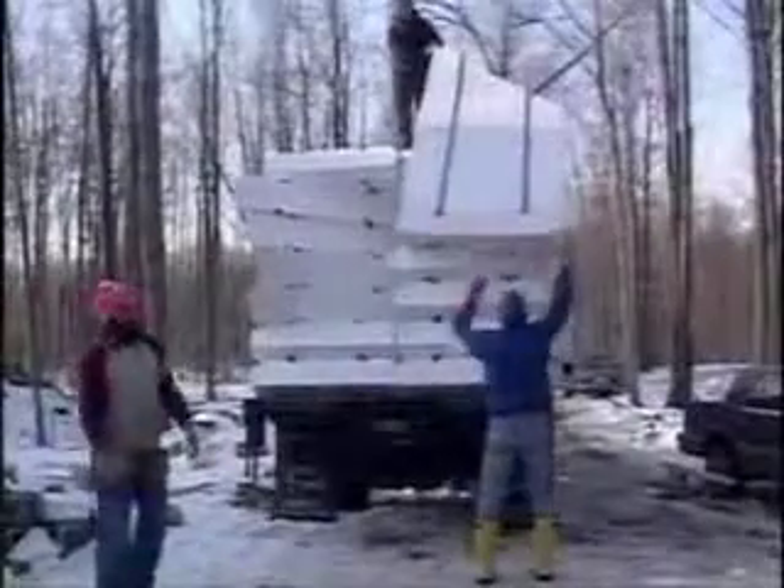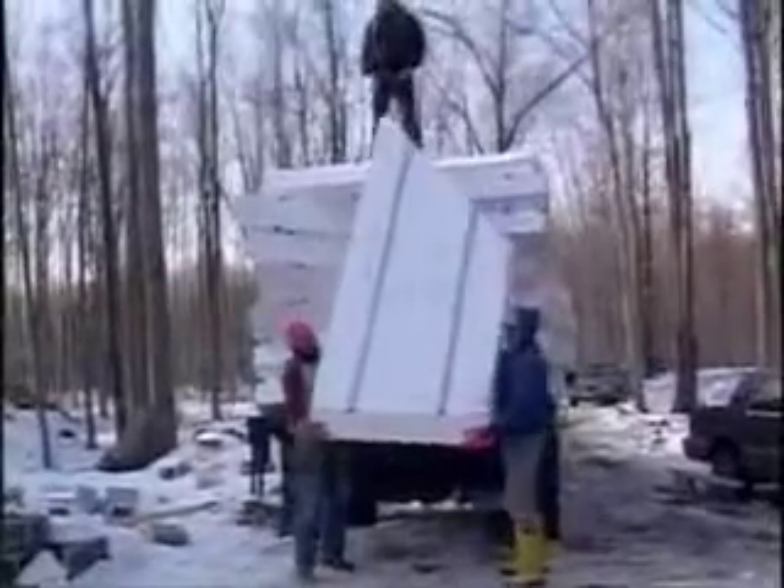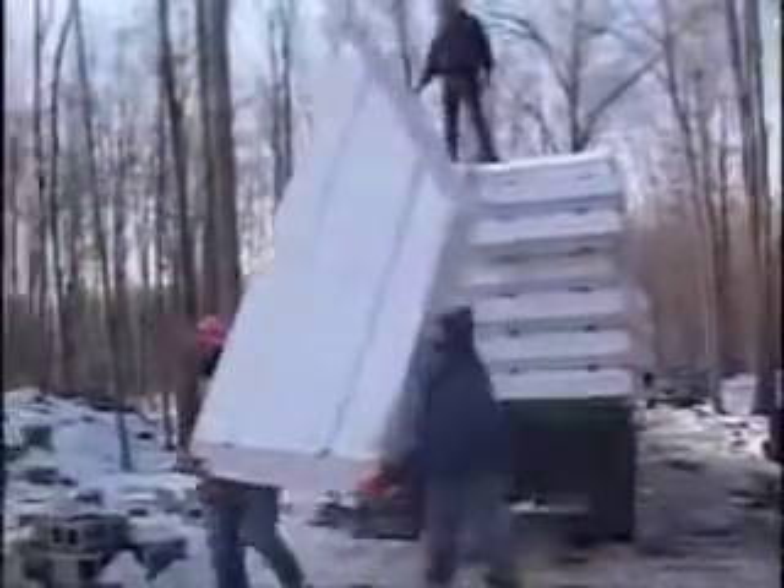Construction on the building shell moves quickly, thanks to a fully engineered system designed to meet or exceed all major building codes. There's no need to retrain workers. With the help of a tech-built supervisor, a crew can put up an entire building shell in one week or less.